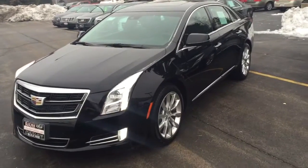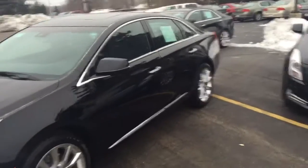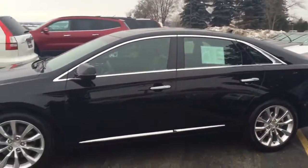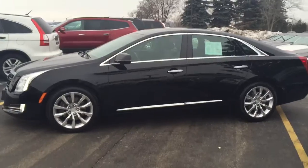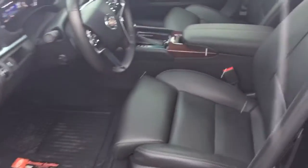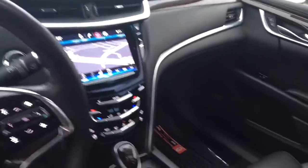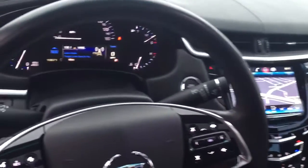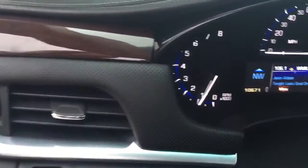Good morning, this is Devon with Boucher Cadillac, showing you one of our certified pre-owned Cadillac XTS vehicles. It's a really clean XTS, black with black interior. I'm going to show you the interior here quickly — you have great leather interior, an ultra-view sunroof, and you can see just the great cleanliness of this vehicle with no rips, stains, or anything on any of the interior.